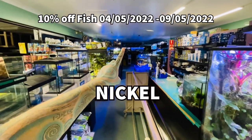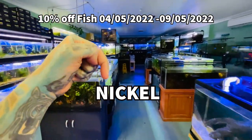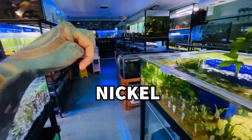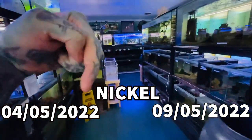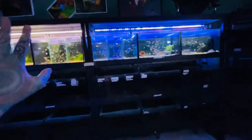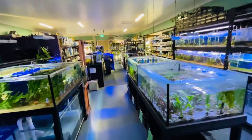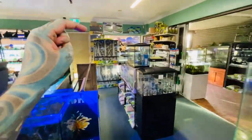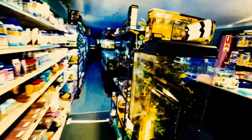Congratulations on making it to the end of the video. Because you've made it this far, I'm going to do 10% off all the fish in the shop if you mention the word 'nickel.' So nickel is your code word to get 10% off any fish till Sunday. Just mention this name — which is nickel — and you get 10% off. Easy as that. 10% off is pretty much for any fish in the shop, even fish that already have a discount. So enjoy. Let's see who watches the end of the video. Thank you for watching — please click the thumbs up and subscribe if you want to see more videos. We will see you in the next video. Bye.